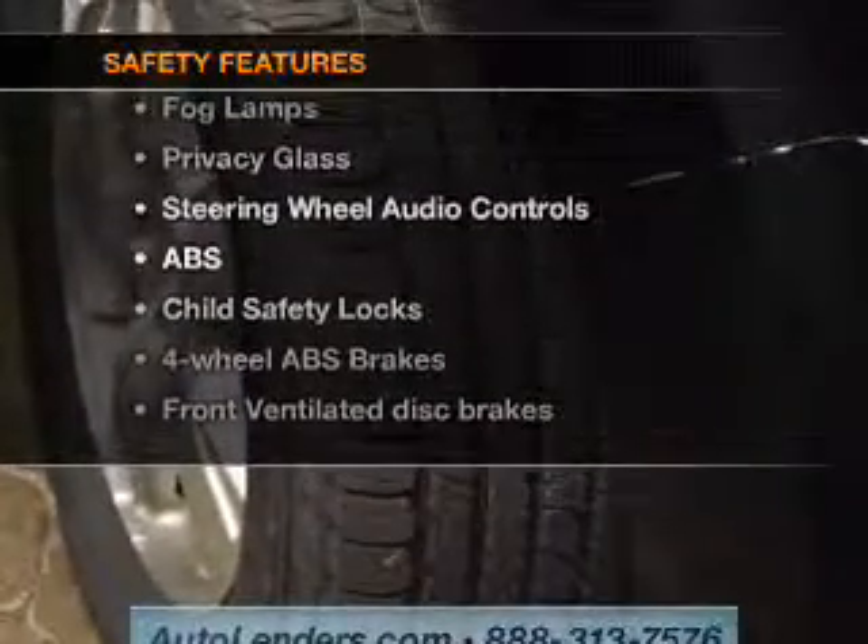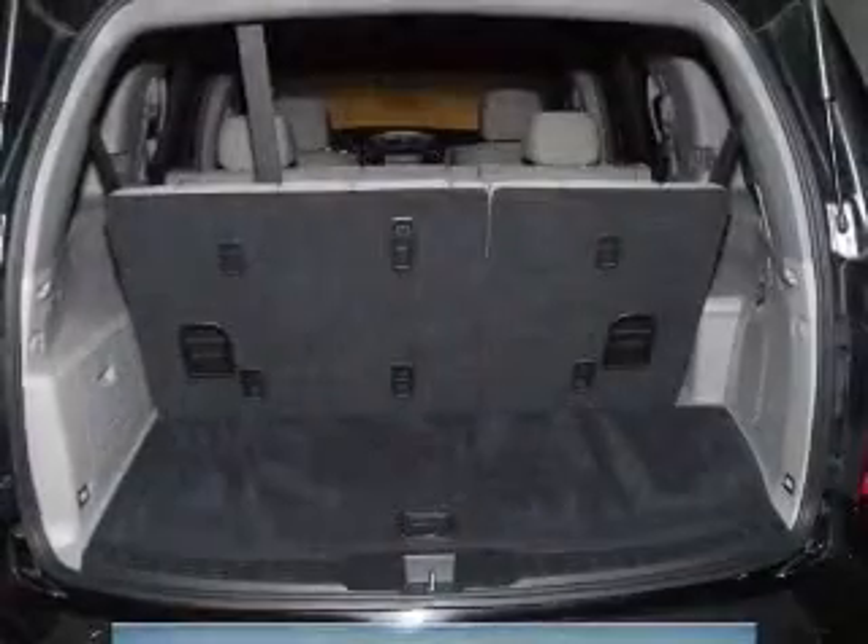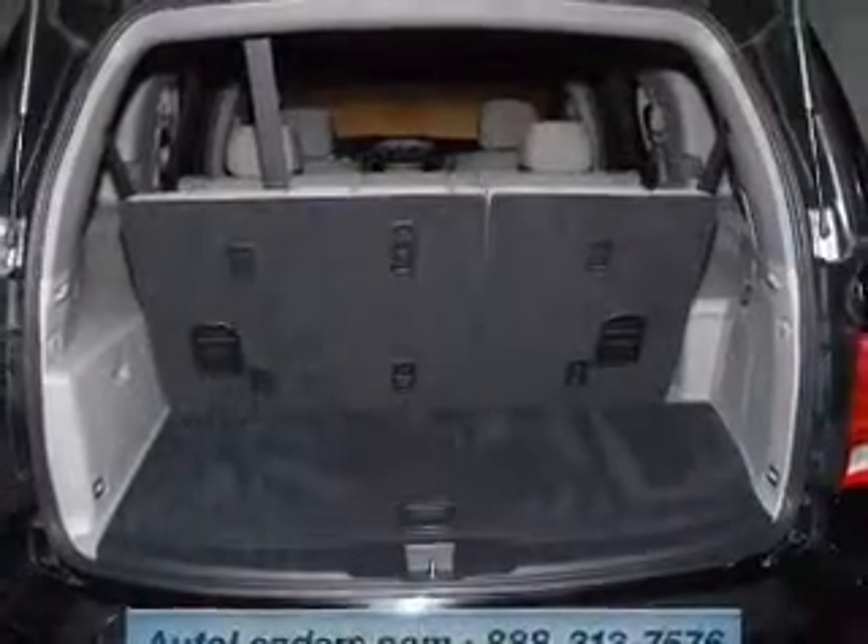rest assured knowing that these top safety components are included: front ventilated disc brakes, curtain head airbags, passenger airbag, side airbag, traction control, and stability control.